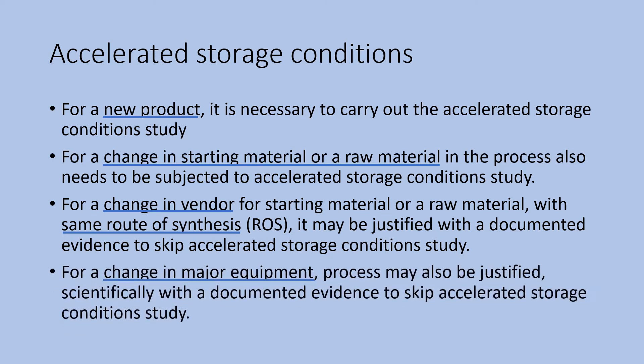For a change in major equipment or process, it may also be justified scientifically with documented evidence to skip accelerated storage conditions. If the equivalency with the earlier equipment and process is established and confirms there is no impact on the quality of the product, then the accelerated study could be skipped.